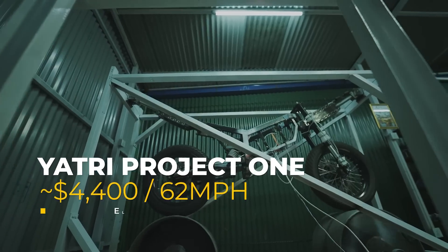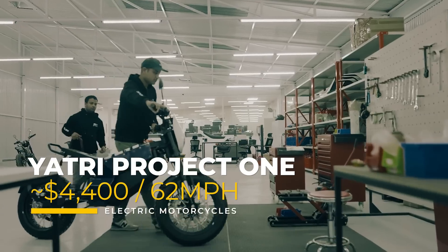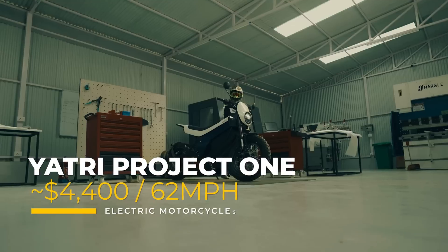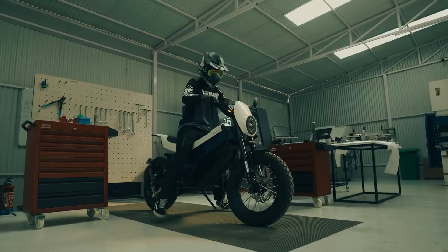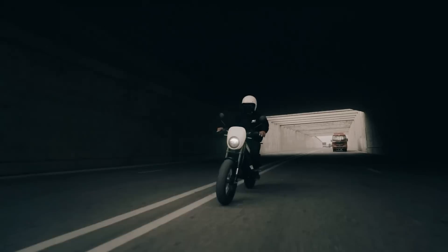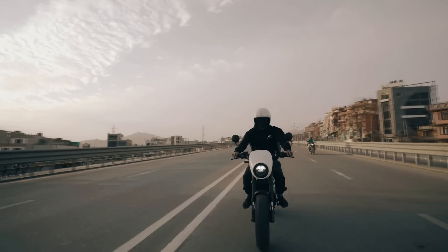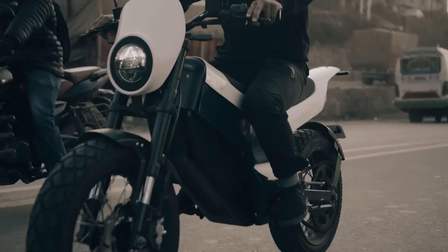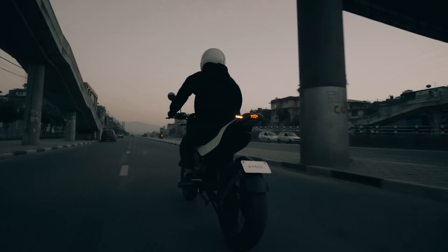Next up is the Yachtree Project One, an electric motorcycle from Nepal priced at 585,000 Nepalese rupees, or about $4,400 U.S. dollars. The bike is designed mainly with urban commuting in mind, but it's also off-road worthy. With a top speed of 62 miles an hour, you can also get this thing up on the highway.